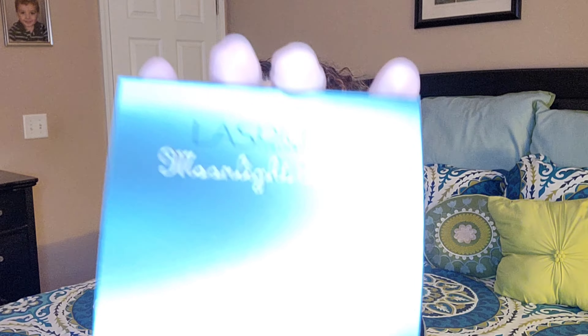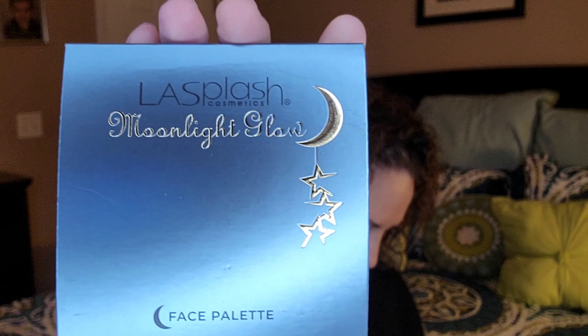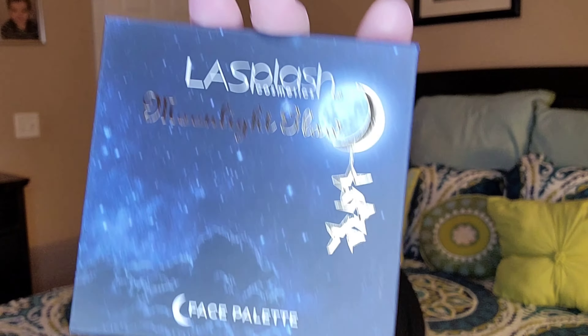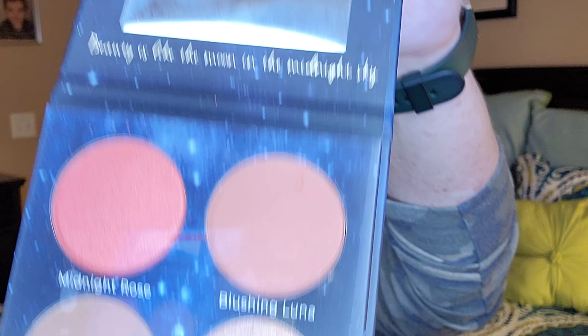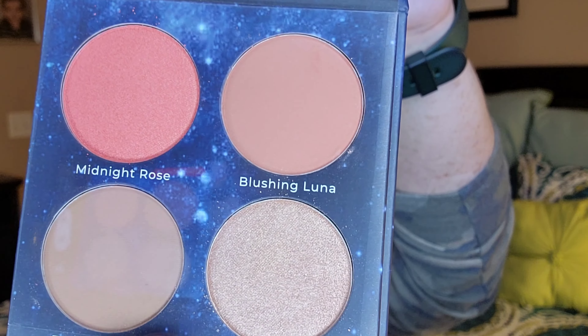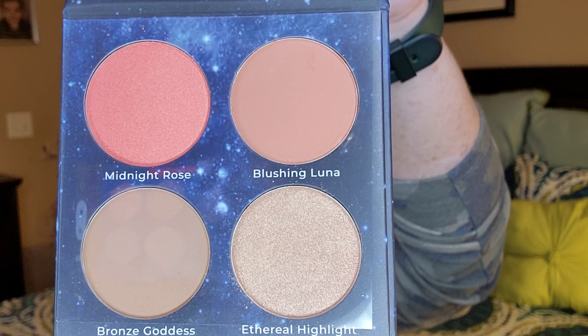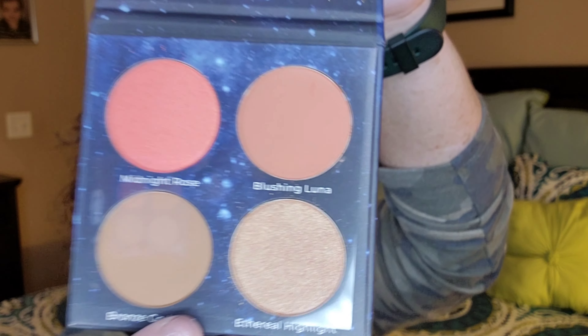The last item is a palette — this is from L.A. Splash. This is the L.A. Splash Cosmetics Moonlight Glow Face Palette. It does have the sleeve over top of it, and then the palette looks like this itself. You open it up and you've got a mirror in here. It says 'Moonlight Glow — Beauty is like the moon in the midnight sky.' And then there are your shades: like a contour, a couple blushes, and a highlighter — all in one. Very pretty.